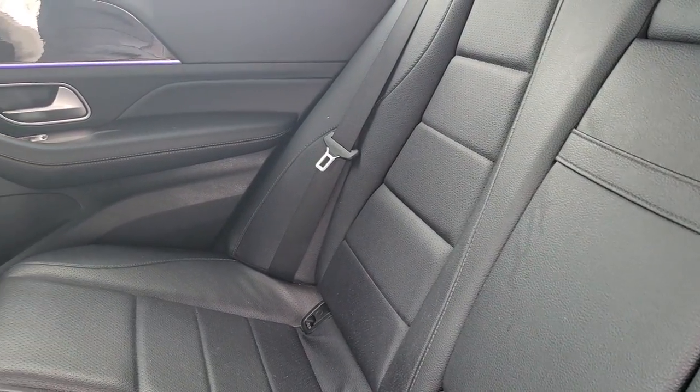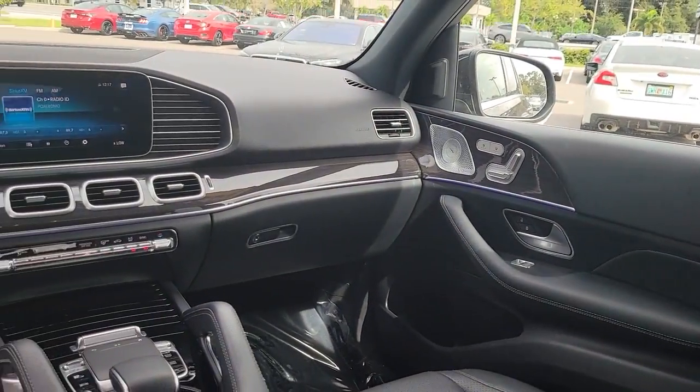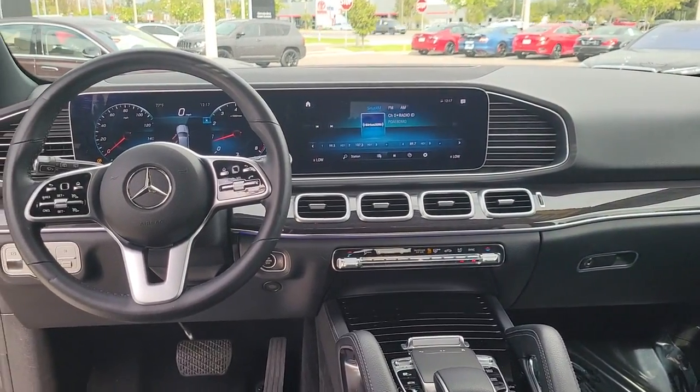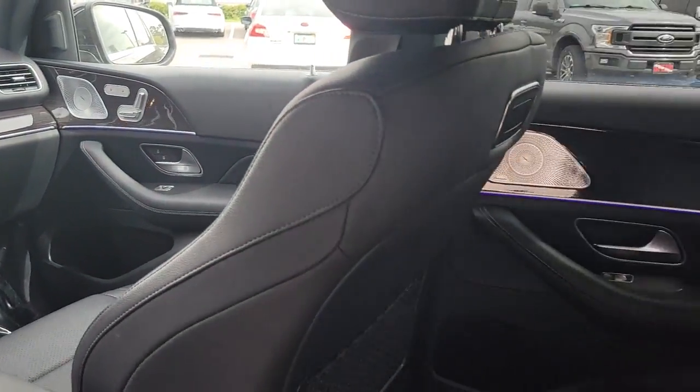Navigation system, keyless entry, sun/moonroof, satellite radio, power passenger seat, power liftgate, woodgrain interior trim, fog lamps, trailer hitch, dual zone AC.